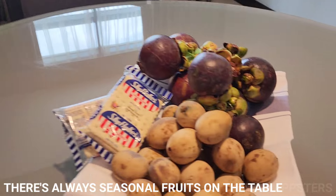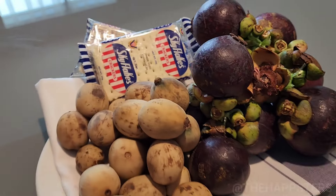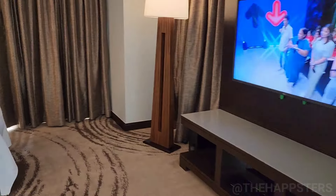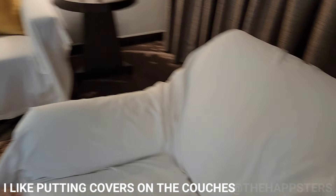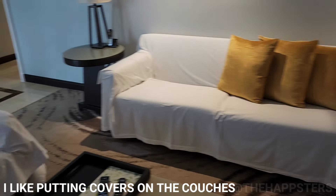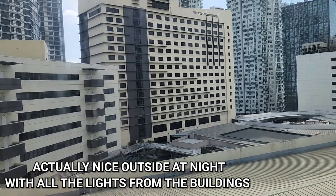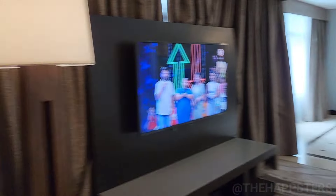Fruits on the table always. I always like different sheets on the couches — I made sure it's all white. The view from the living room on the side is still the same — buildings out there, kind of sunny on that part.